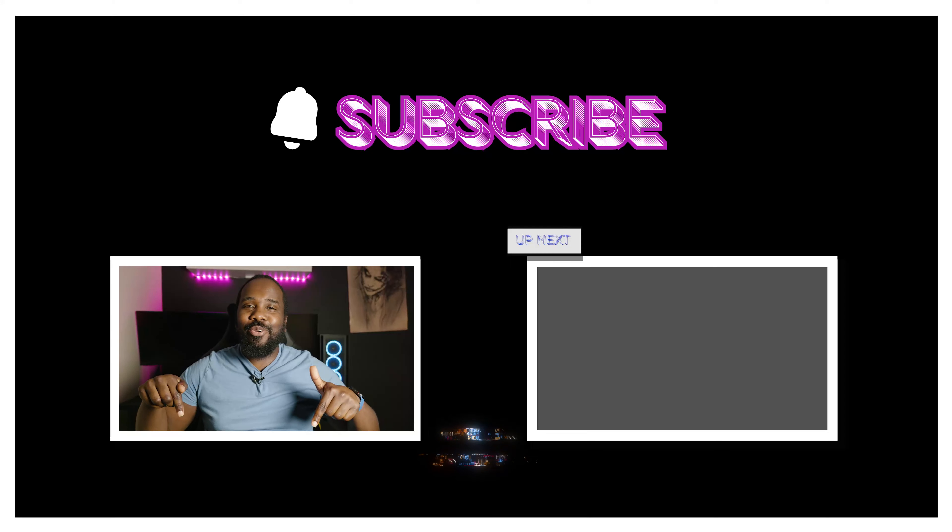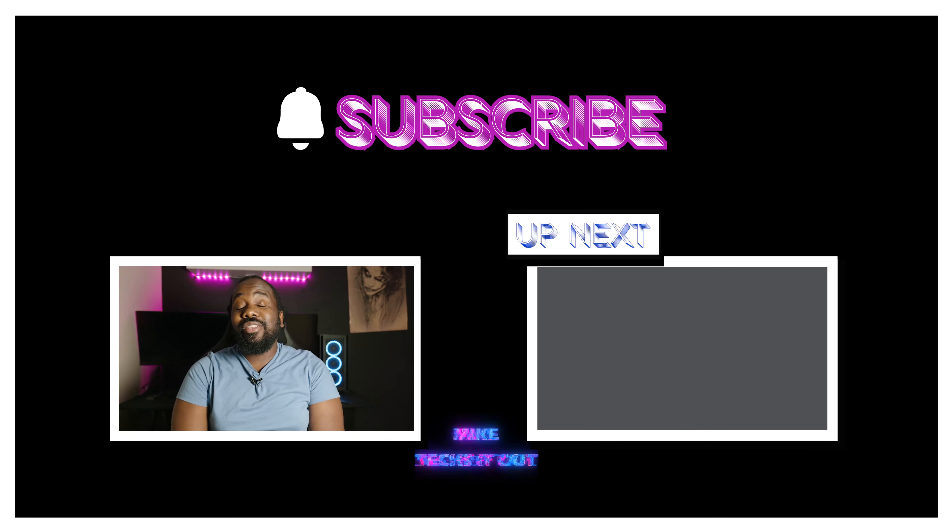But if you enjoyed this video, then make sure to tell a friend, tell a co-worker, like, share, and subscribe, and hit the bell notification to get notified when I drop a video.